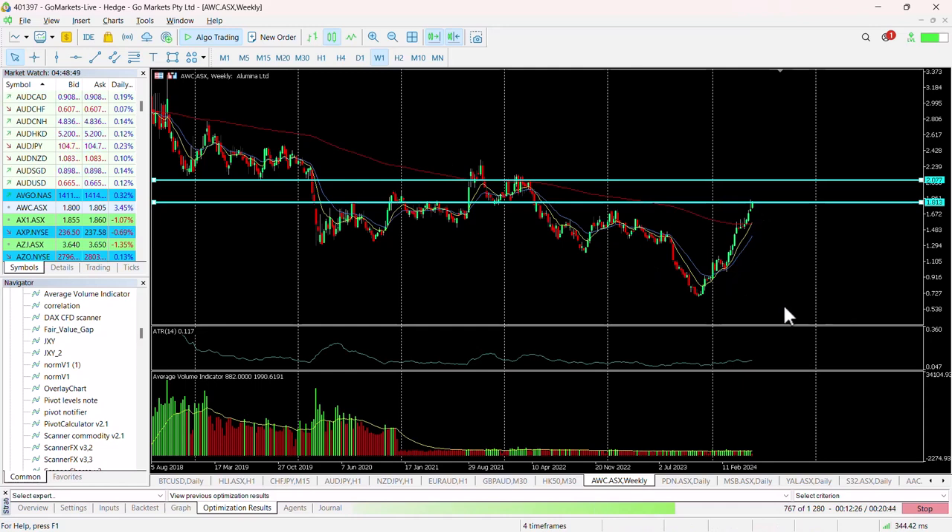In terms of the next price level, again looking at the weekly chart for context, you can see this price action just over two dollars looks interesting. We would suggest that maybe two dollars is a possible key point.